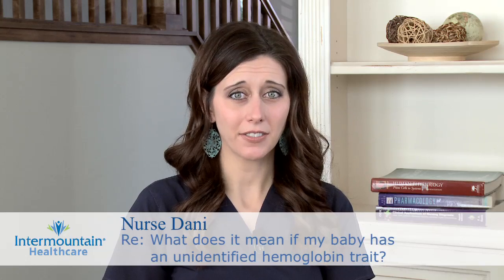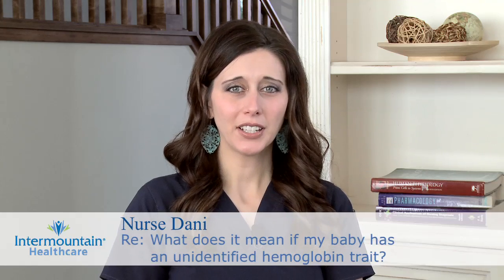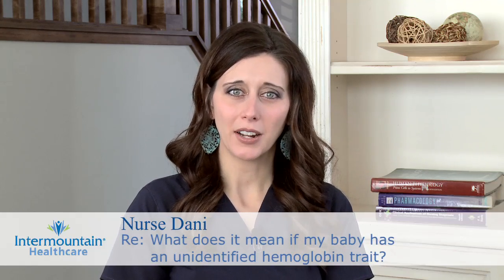You mentioned that you received a letter in the mail saying that your baby has an unidentified hemoglobin trait, and of course you're wondering what that means. I suggest talking with your pediatrician about it, and they'll be able to give you tailored information and advice.